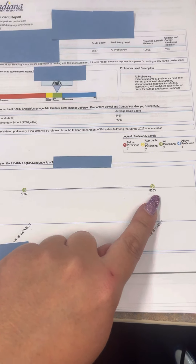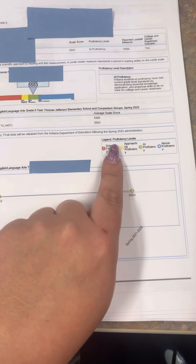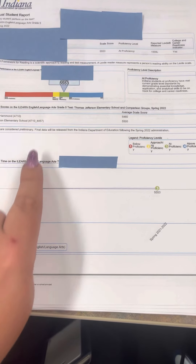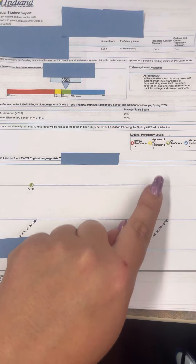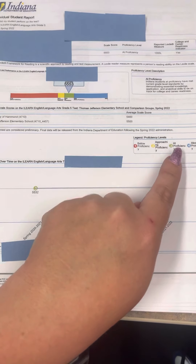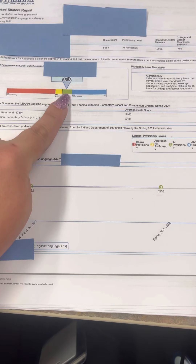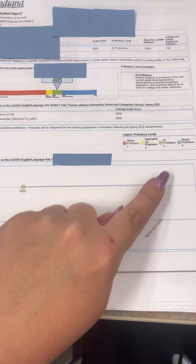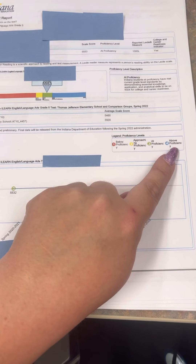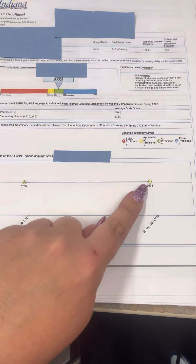The colors tell you where they fell. Red means they were below. Yellow means they are approaching — so they are very, very close. Green means they are at proficiency, meaning they are at grade level. Blue means they are above grade level or above proficiency. So look out for those colors.